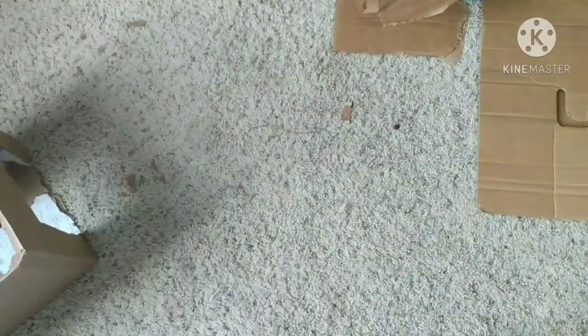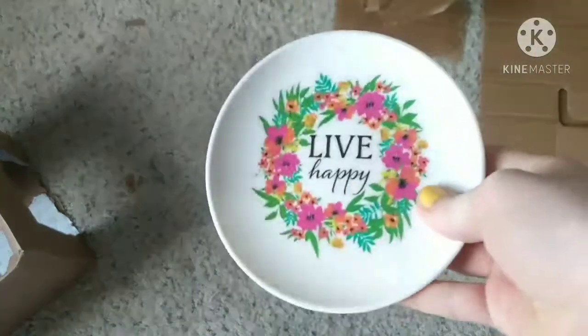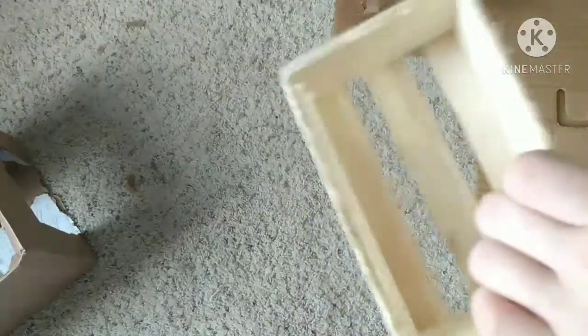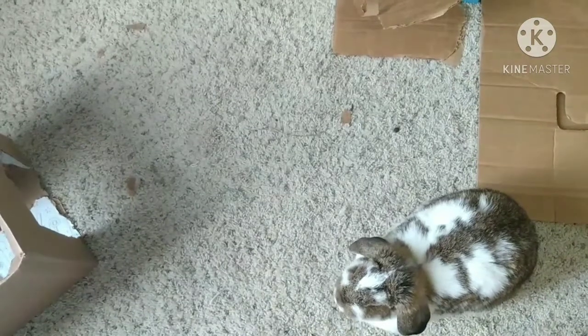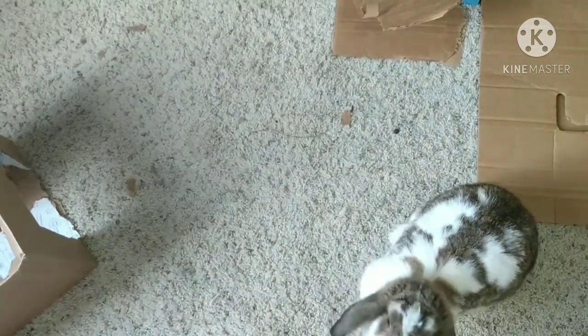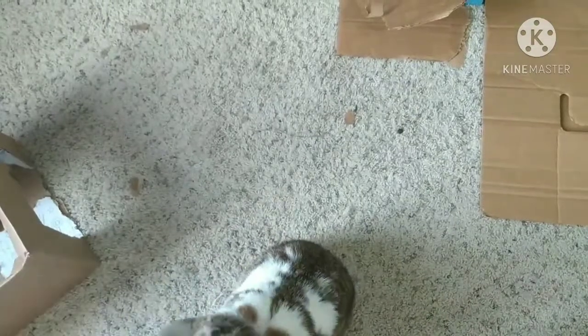The first tip is to buy things for your bunny from the dollar store. Like, this is their pellet dish — it's from the dollar store. This is just a little toy, it's from the dollar store. Also, I have mats in their cage, and those are from the dollar store. It'll save you a lot of money instead of buying an expensive pellet dish or water dish, because they work just fine.